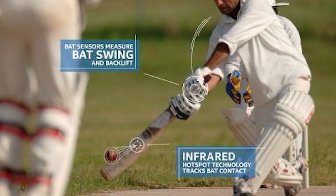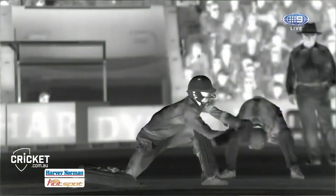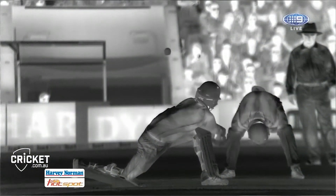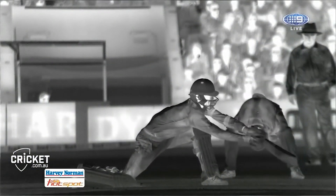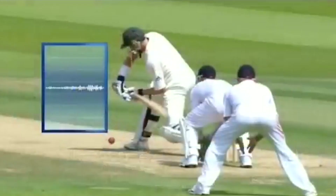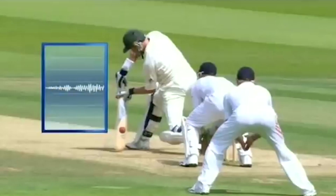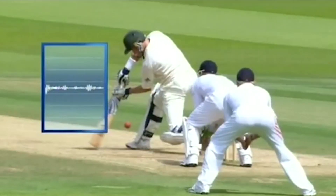The cameras measure heat from friction generated by collisions such as ball on pad and ball on bat. Using a subtraction technique, a series of black and white negative frames are generated into a computer, precisely localizing the ball's point of contact. The Ultra Edge technology helps in discerning between sounds created by bat, pads, and clothing during play.